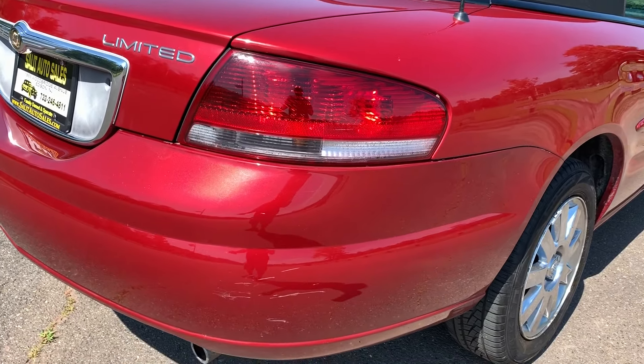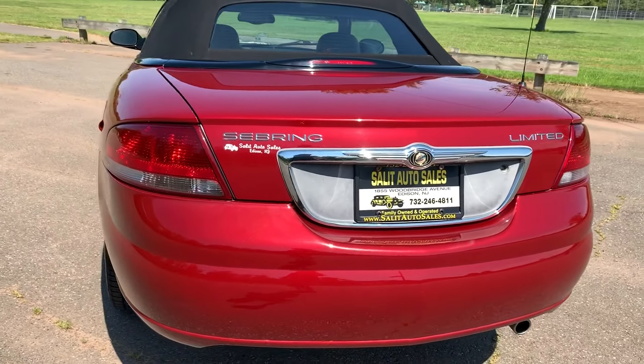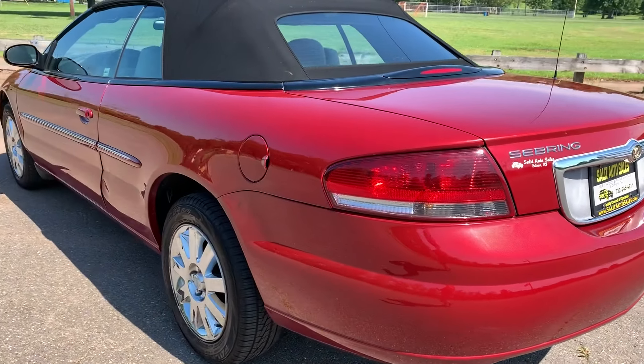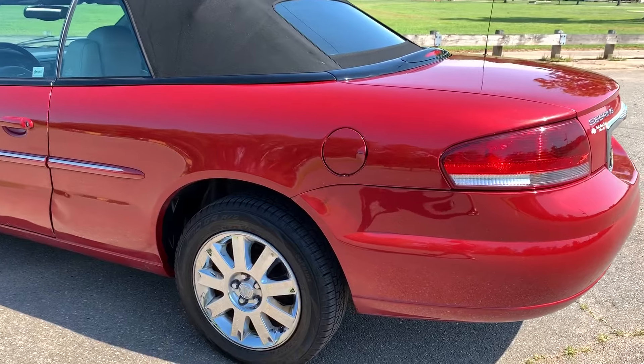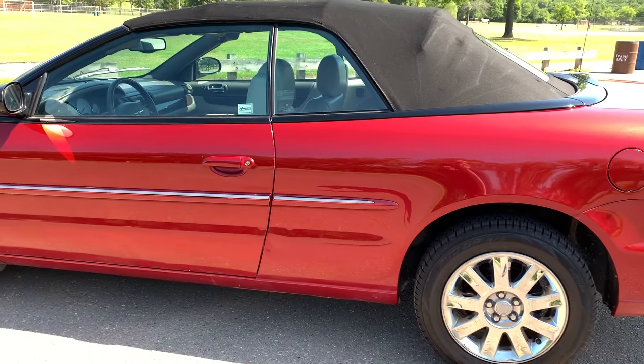You do have a couple of things to take a look at — on the rear bumper there are a couple of scratches right over there. Now, these cars were great. When they changed over to the 200, some people didn't like the body — it's a little too bulky — but this one I think is a great sleek-looking convertible.